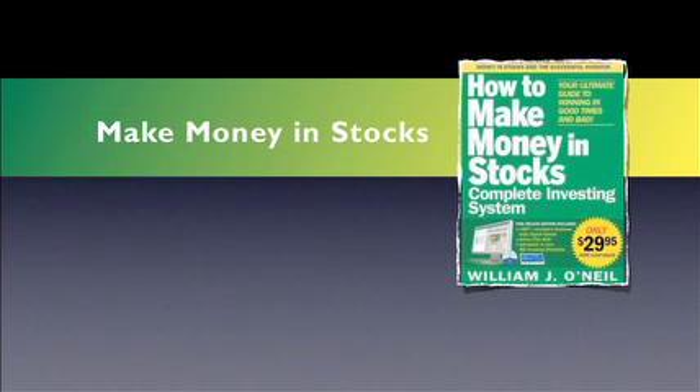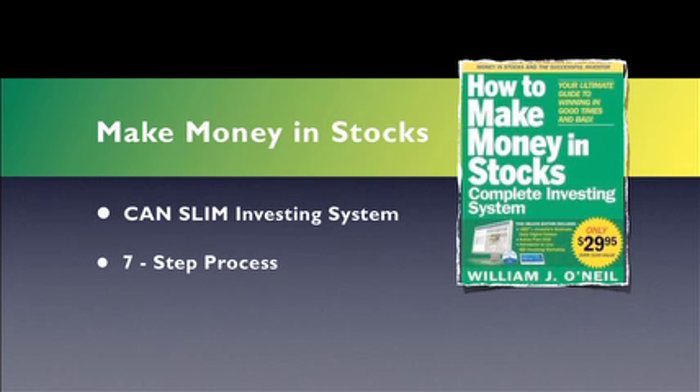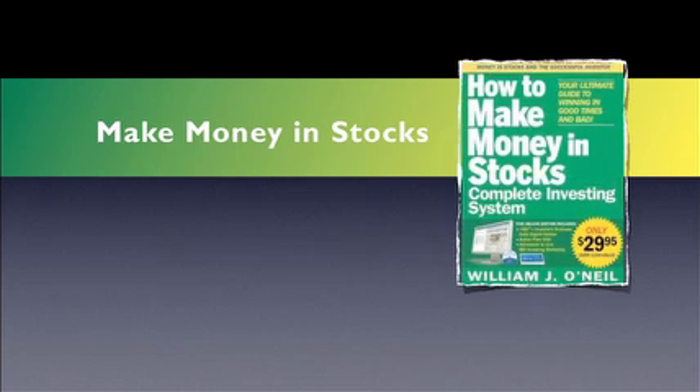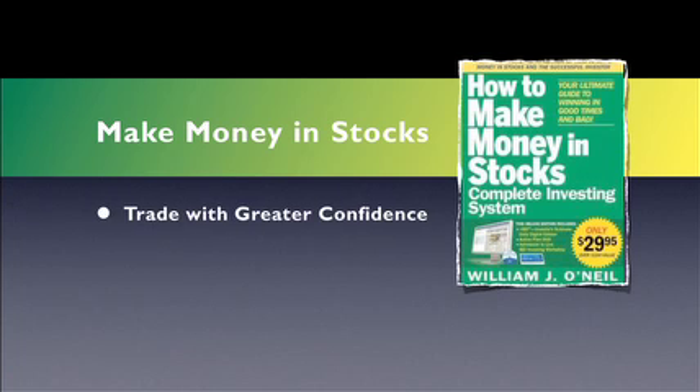Here are two great books to get you started in growth investing. The first is 'How to Make Money in Stocks: Complete Investing System' by William O'Neill. O'Neill's powerful CAN SLIM investing system is a proven seven-step process for minimizing risk and maximizing gains. His unique and disciplined approach has influenced generations of investors since 1988. He explains how to use both fundamental and technical indicators in an easy-to-follow process to help you trade stocks with greater confidence and success.